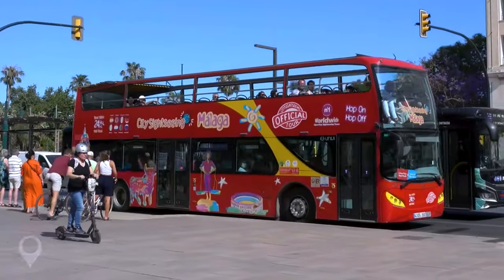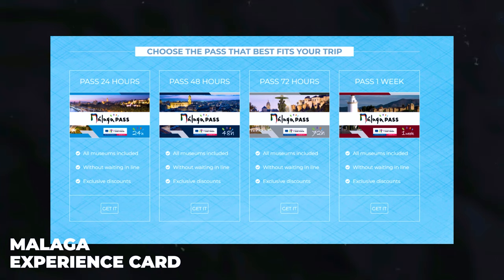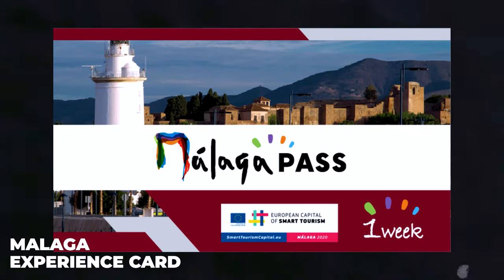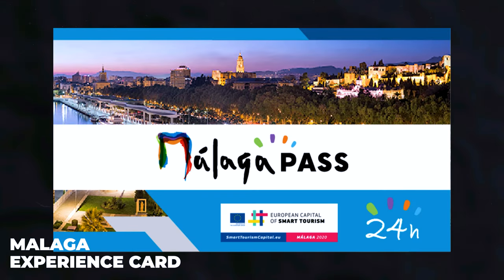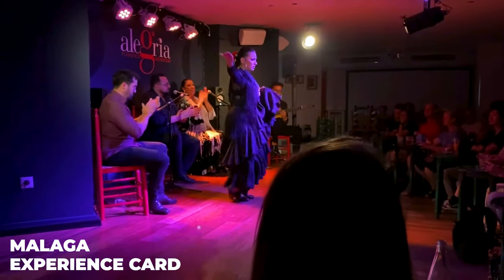Here's a pro tip: when you're booking your spot, look out for the Malaga Experience card option. This isn't just a bus ticket — with this card you get free entry to most of Malaga's museums. And you'll also score a seat at the Flamenco Show. Talk about making the most of your day in Malaga.